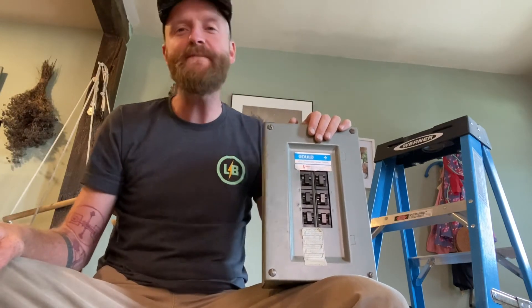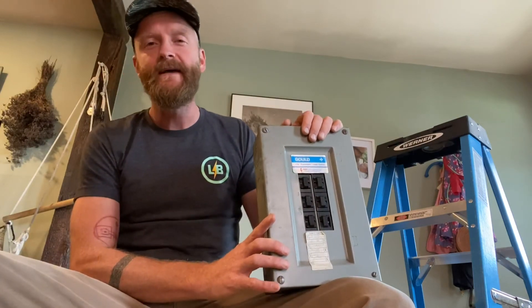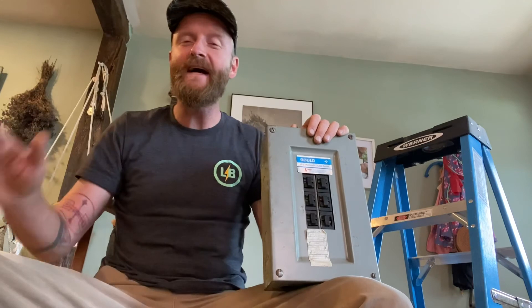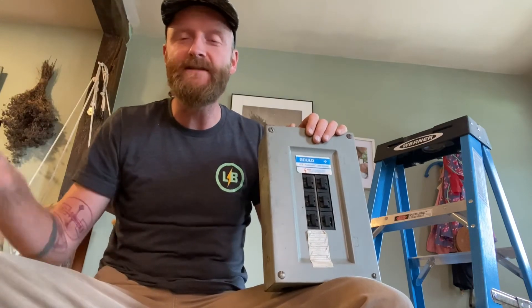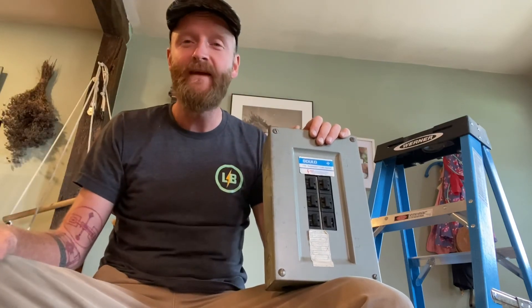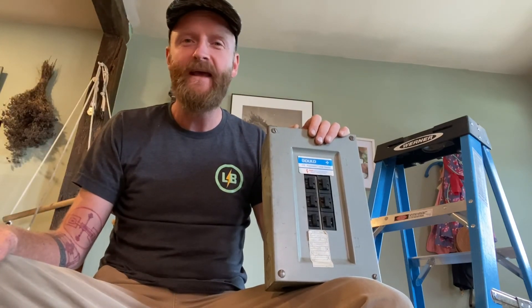That's about it for this tutorial — wanted to keep it brief. Hopefully that was enlightening and gave you something to think about. If it is time to replace your service, don't forget to reach out to us. Go to LumenBrothersElectric.com, check out our contact page, fill out our form, and we can't wait to start working with you. Have a great day!